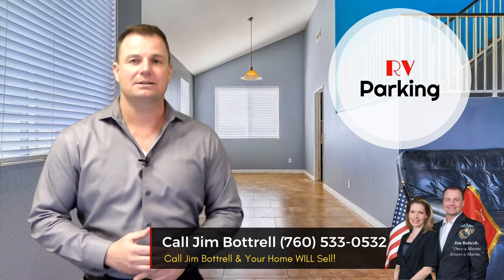It has nice RV parking, there are no neighbors behind, it has tile flooring, vaulted ceilings, a large kitchen with an island, dual vanities, and a separate soaking tub — so it has all the amenities of a large house. This is a really, really nice house.